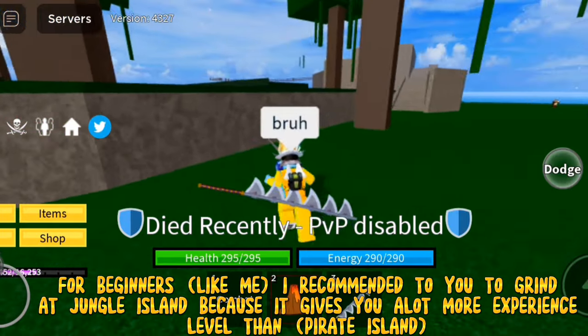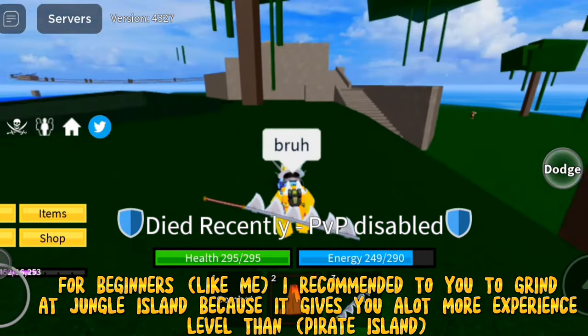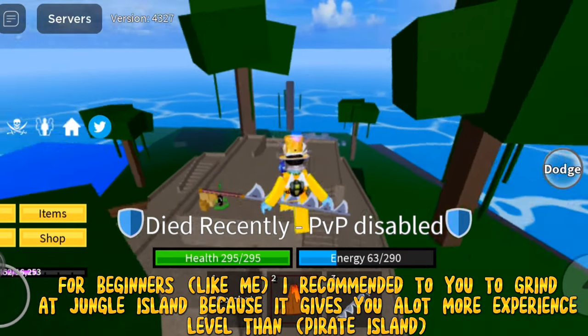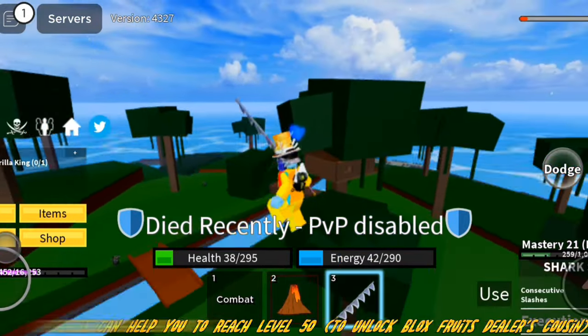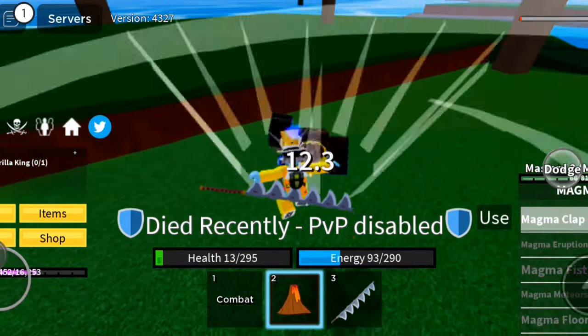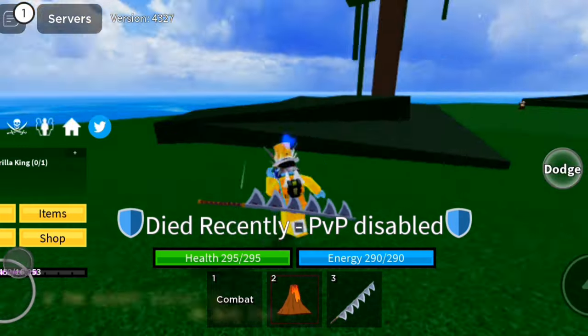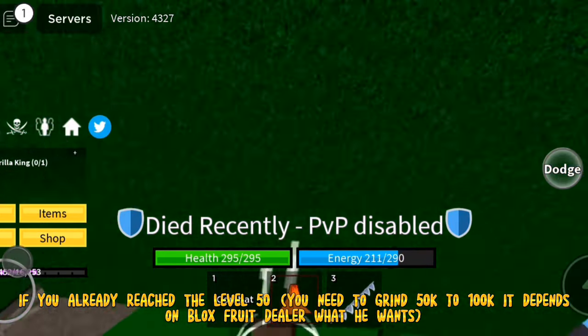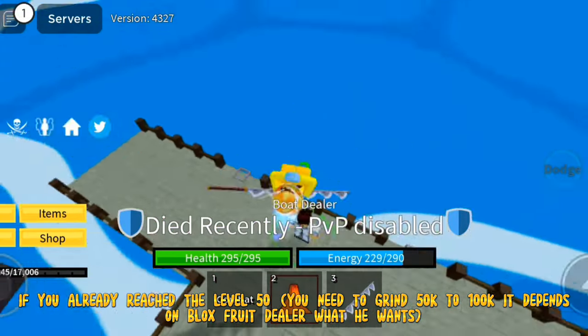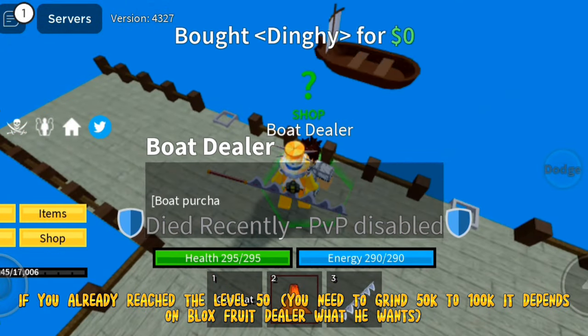For beginners like me, I recommend grinding at jungle island because it gives you a lot more experience and levels than pirate island. This can help you reach level 50 to unlock the Blox Fruits dealer's cousin. Once you reach level 50, you need to grind 50,000 to 100,000 — it depends on what the Blox Fruits dealer wants.